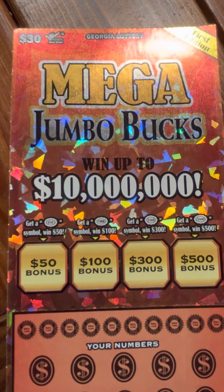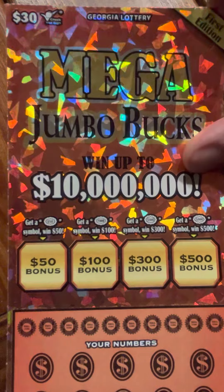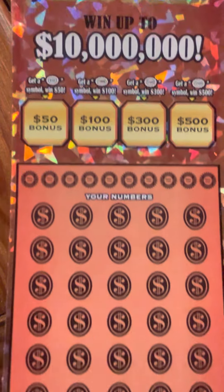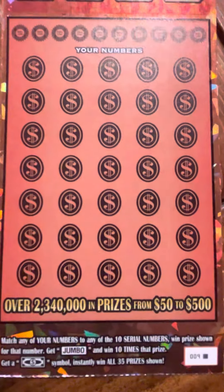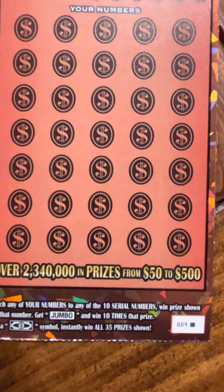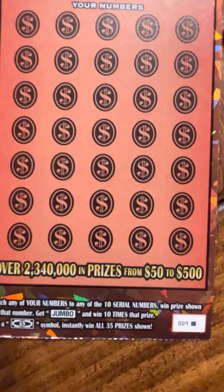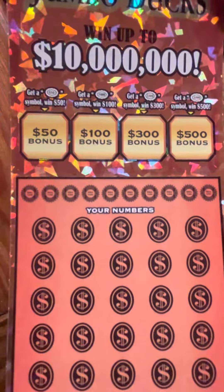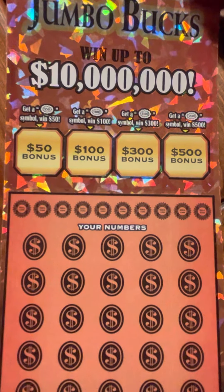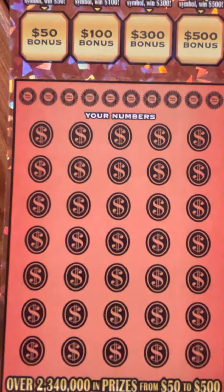Hey folks, this is Scratching the Wind and I've got this $30 ticket - it's a Mega Jumbo Bucks. It's a nice $30 ticket, was able to get the last one on the reel. That's a black box special, ticket number nine. Looking for a bonus at the top: 50, 100, 300, or 500.